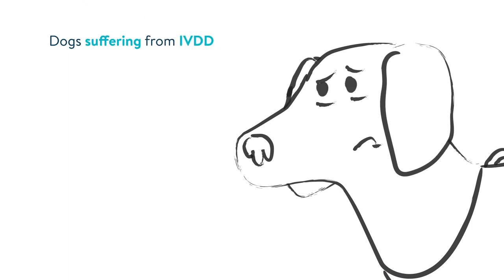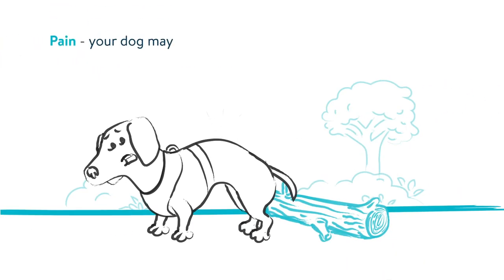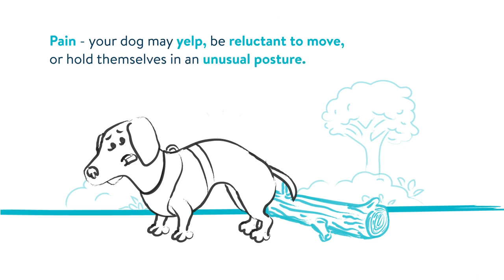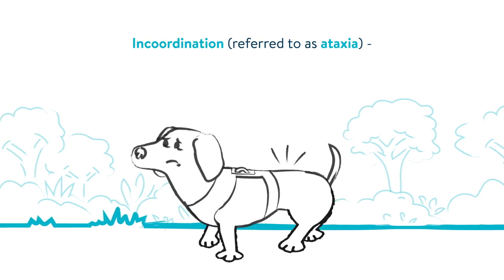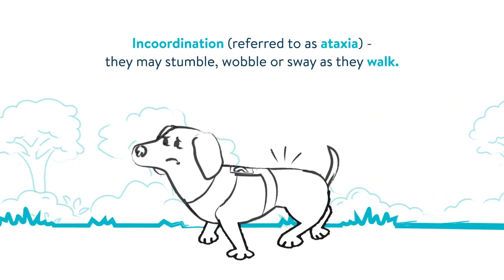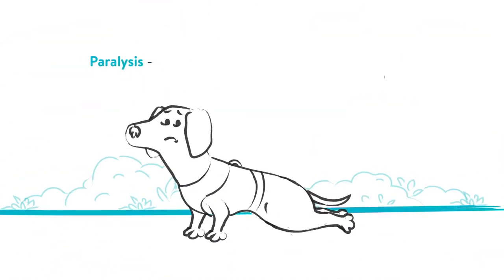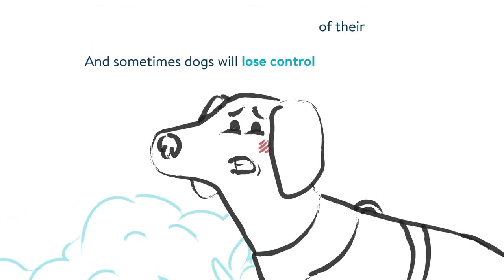Dogs suffering from IVDD may show the following signs and symptoms. Pain — your dog may yelp, be reluctant to move, or hold themselves in an unusual posture. Incoordination, referred to as ataxia — they may stumble, wobble, or sway as they walk. Paralysis, which is usually seen in the hind or back legs. And sometimes dogs will lose control of their bladder.